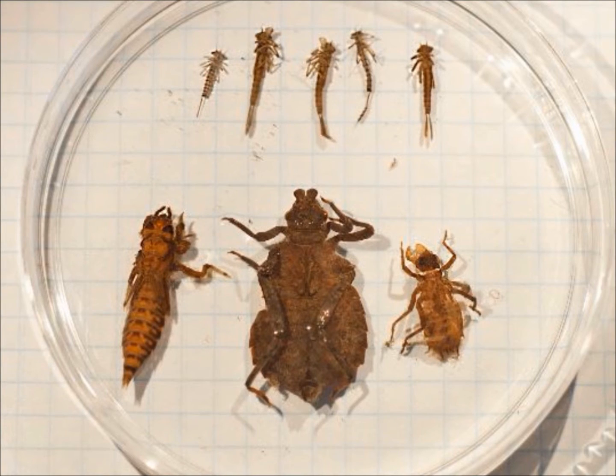So here we have a few immature specimens. Immature dragonflies and damselflies are commonly called nyads.